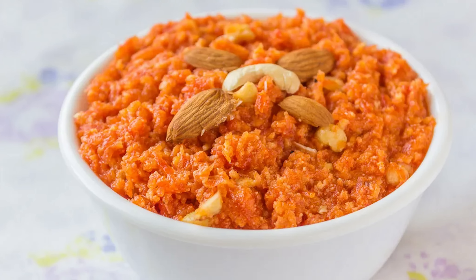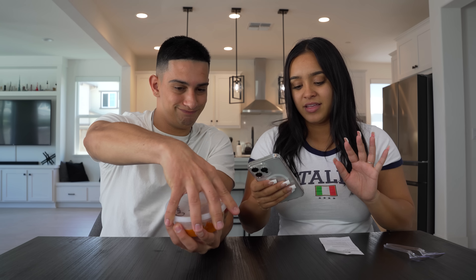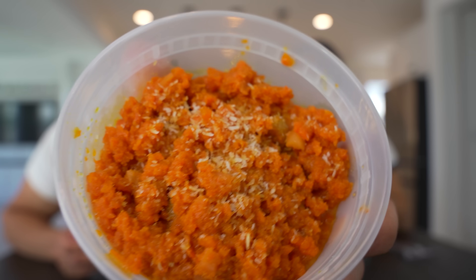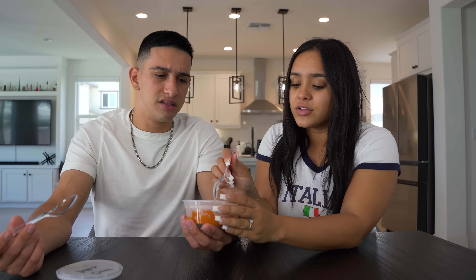The first dessert we've never tried before is gajar halwa. I'm not really sure how to pronounce that or any of these things. But this is basically a carrot dessert, made by simmering fresh grated carrots with full-fat milk, sugar, and ghee. This looks like an appetizer — yeah, it doesn't really look like a dessert.